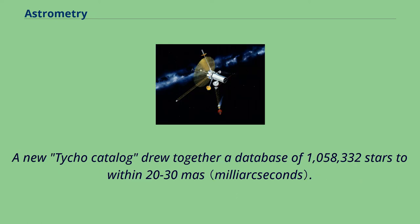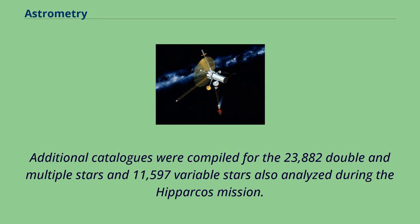A new Tycho catalog drew together a database of 1,058,332 stars to within 20–30 milliseconds of arc. Additional catalogs were compiled for the 23,882 double and multiple stars and 11,597 variable stars also analyzed during the Hipparcos mission.